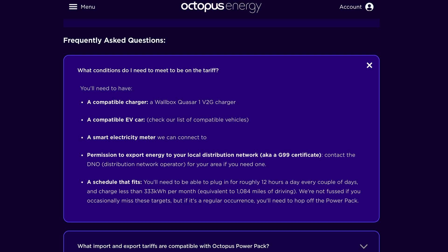So what's required to get on this tariff in the first place? The Octopus terms and conditions state that you will need a compatible V2G charger — currently listing only the Wallbox Quasar V2G charger. You'll also need a compatible EV using a CHAdeMO connector, such as a Nissan Leaf, a working smart meter so Octopus can monitor and bill you accurately, and permission from the DNO — distribution network operator — to allow you to export power back to the grid via a G99 certificate.